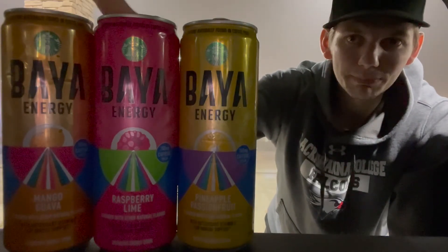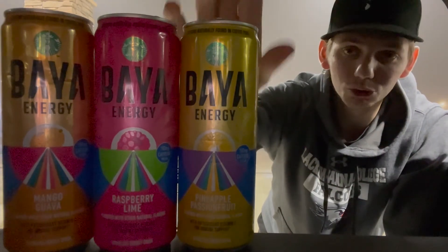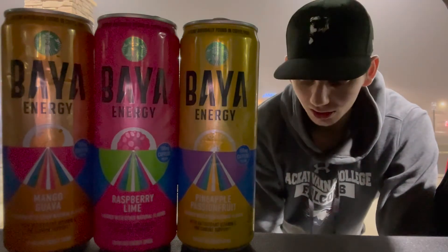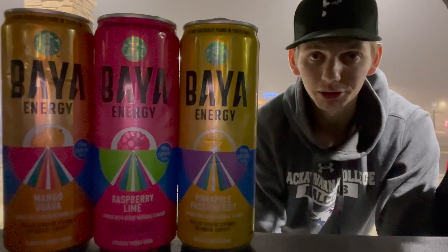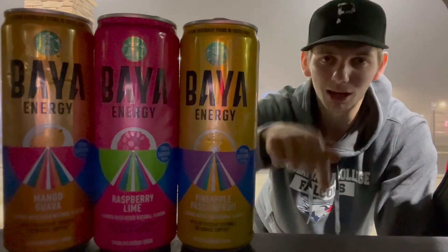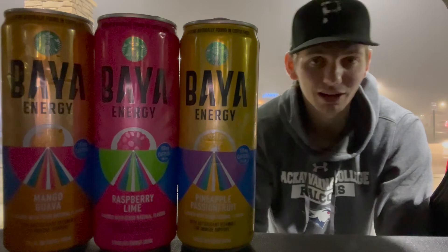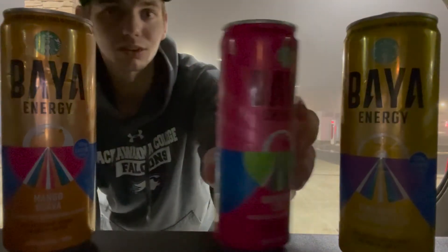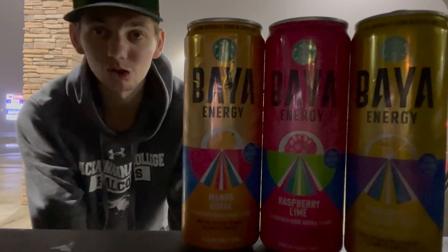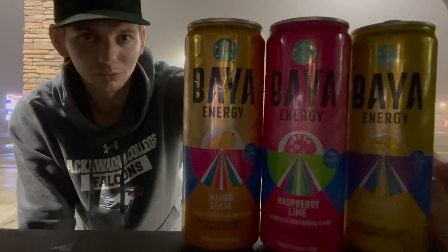I'm gonna give the mango guava a 9.1 out of 10, the raspberry lime a 9.2 out of 10, and the pineapple passion fruit a 9.3 out of 10. Starbucks, really good job. I wish you would lower the sugar a little bit, but it's okay. Three great flavors, can't go wrong with them. I'll try to link below where to buy them online. If you have a Royal Farms nearby they might have them.